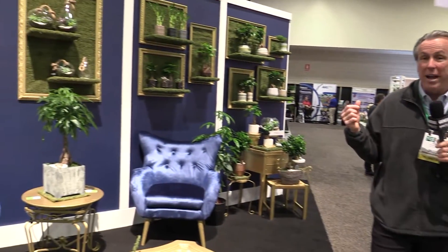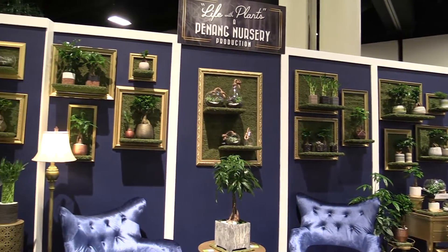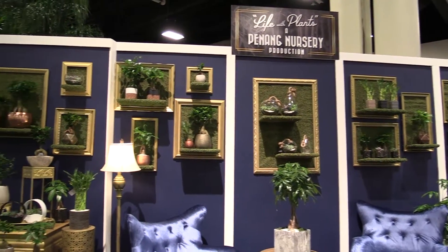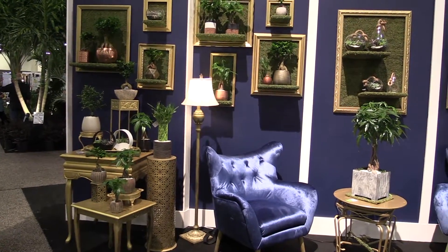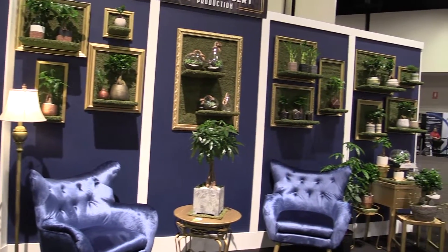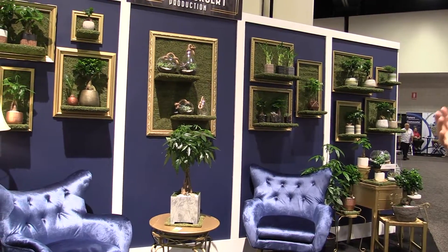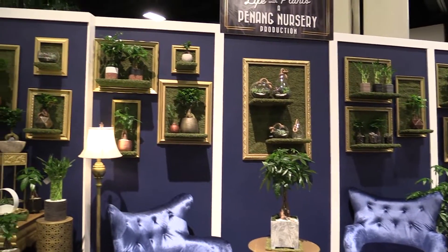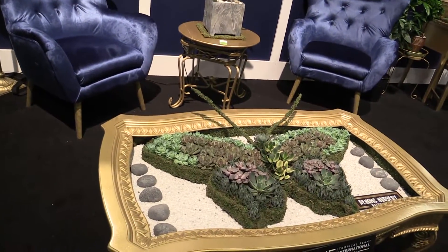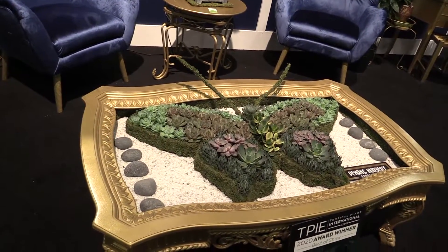While we're going around looking for cool products, I also like to show you some of the other award winners at TPIE, such as who built the nicest booths. Penang Nursery, who's won quite a few of these, got the Best of Show for their booth, which they call Life with Plants. It's actually three different lifestyle vignettes. The one you're looking at right now is obviously kind of a luxurious, rich lifestyle with dark paint and metallic planters and all the different sort of topiaries and foliage.